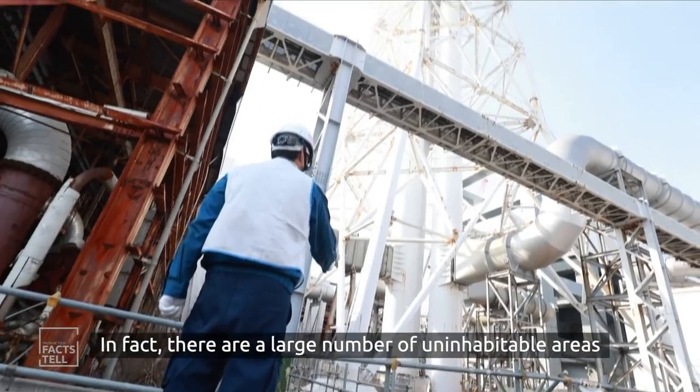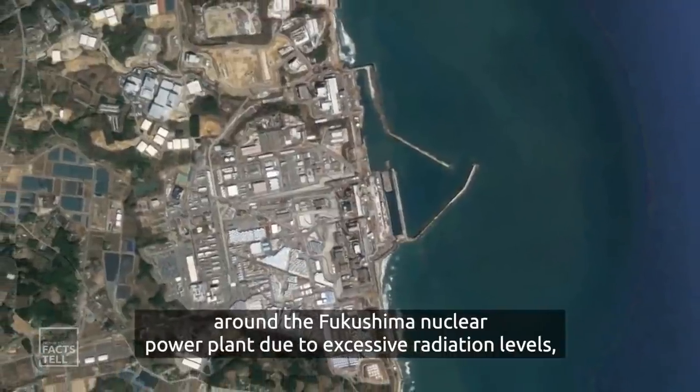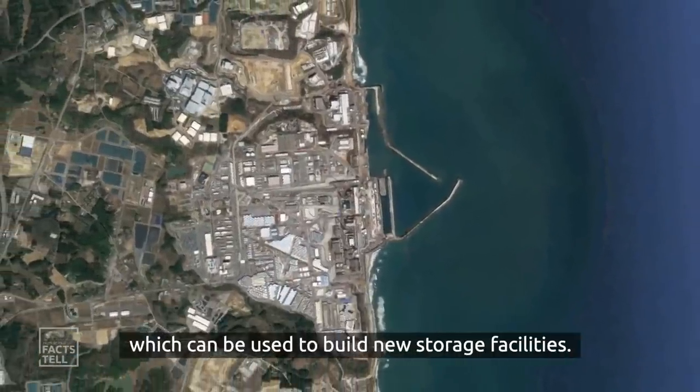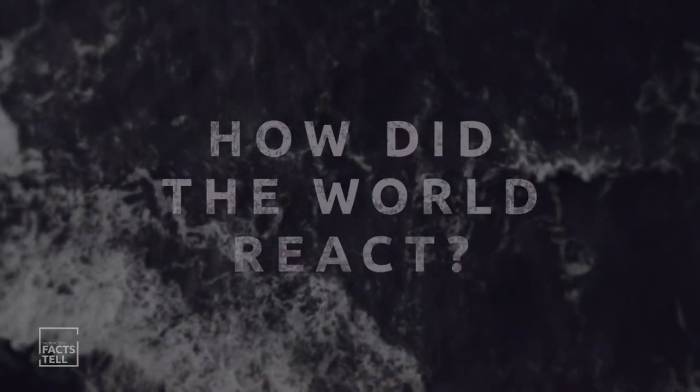In fact, there are large uninhabitable areas around the Fukushima nuclear power plant due to excessive radiation levels, which could be used to build new storage facilities.